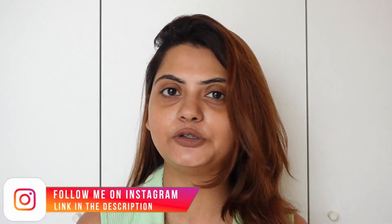Hi guys, welcome or welcome back to my channel. If you're tuning in for the first time, my name is Ria and I make content on lifestyle, fashion, travel, and food. If you're interested in food content, I post a lot on my Instagram, so do check the link below.